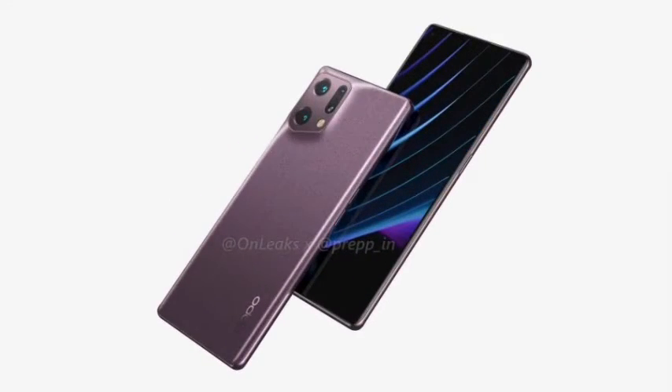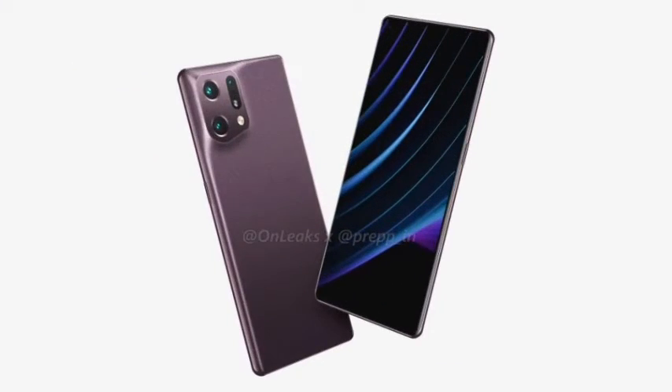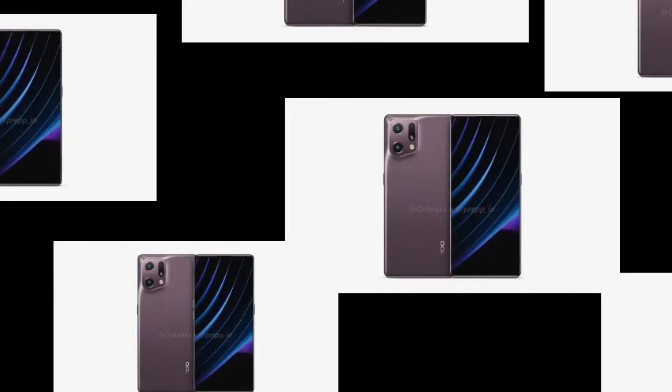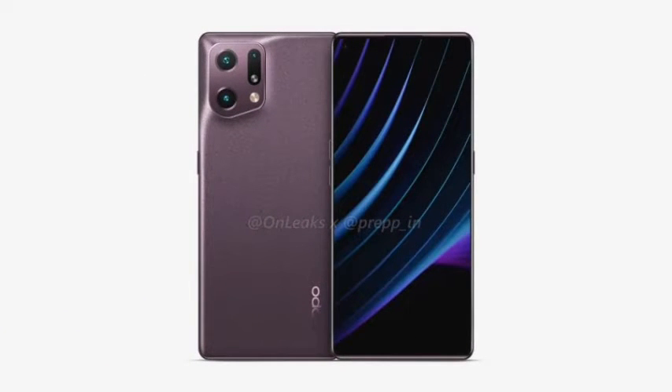In the renderings, the specific model shown is the Find X5 standard version. The phone's rear camera module uses a more irregular trapezoidal shape with the lower edge tilted to the left. The Oppo Find X5 series rear camera design continues from the previous generation Find X3, extending smoothly from the shell to the raised part.